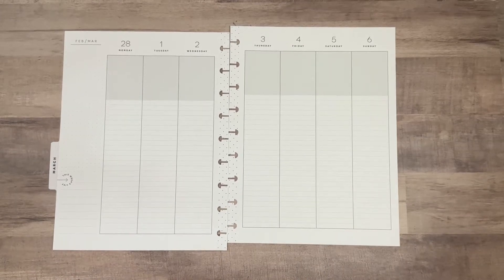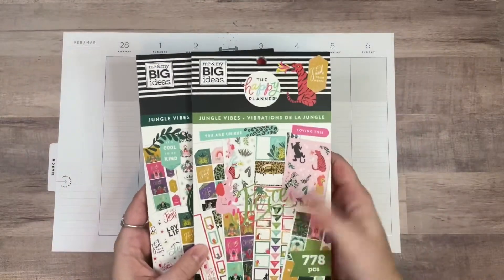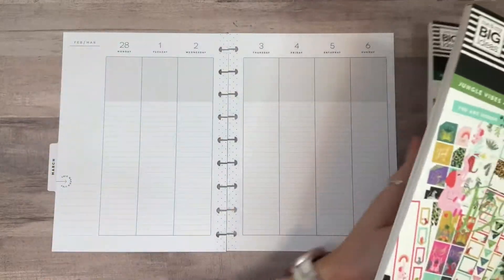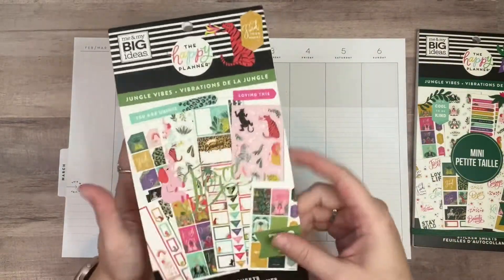For this week I decided to pull out some sticker books that I just like and wanted to use. I have the Jungle Vibes books because I think they're fun and I just wanted something fun. Sometimes you just need to pull something out just because — so that's what we're doing.